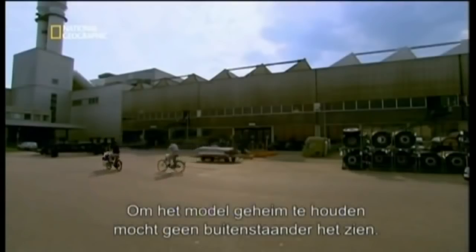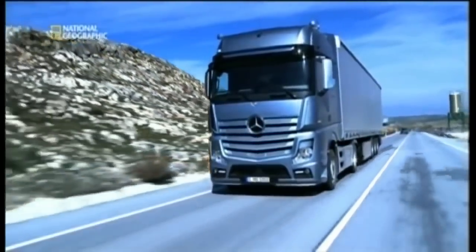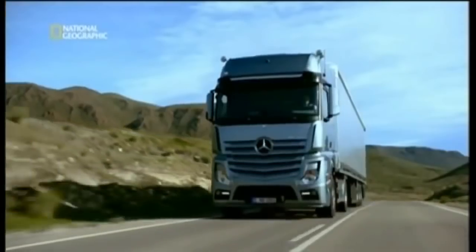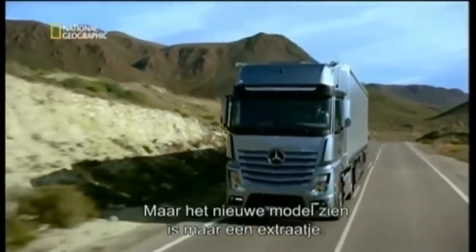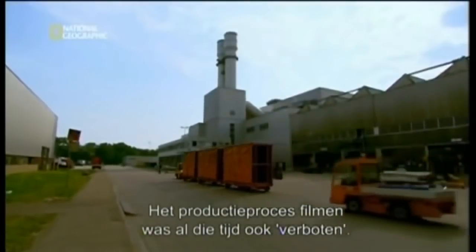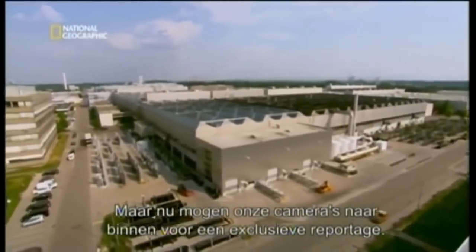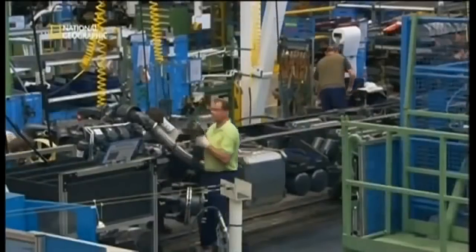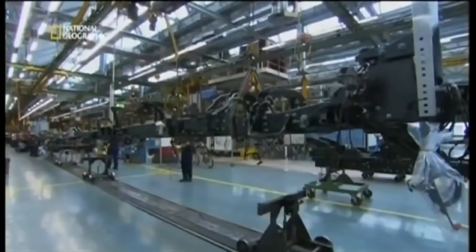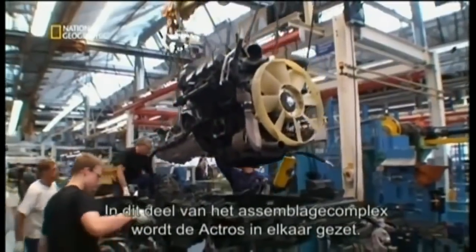To keep the new model under wraps, no outsiders have been allowed to see it — until now. Seeing the new model is just the icing on the cake. Photographing the assembly of the new Actros has also been verboten. But now National Geographic cameras will be allowed inside for an exclusive shoot, filming the building of this 21st-century workhorse. In this section of the assembly plant, the new Actros will come together.